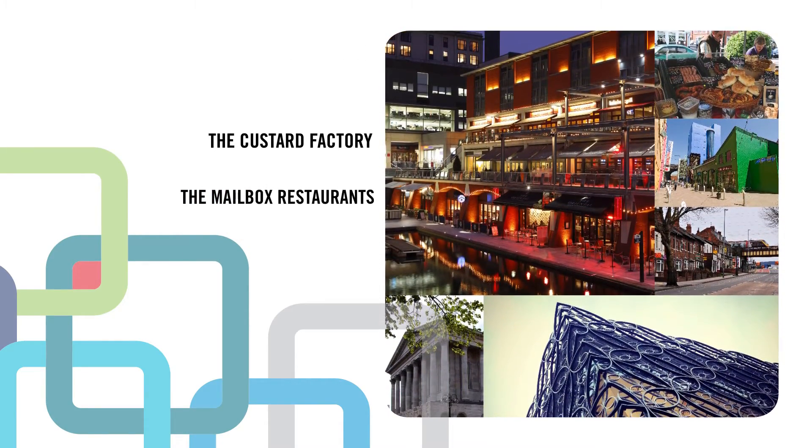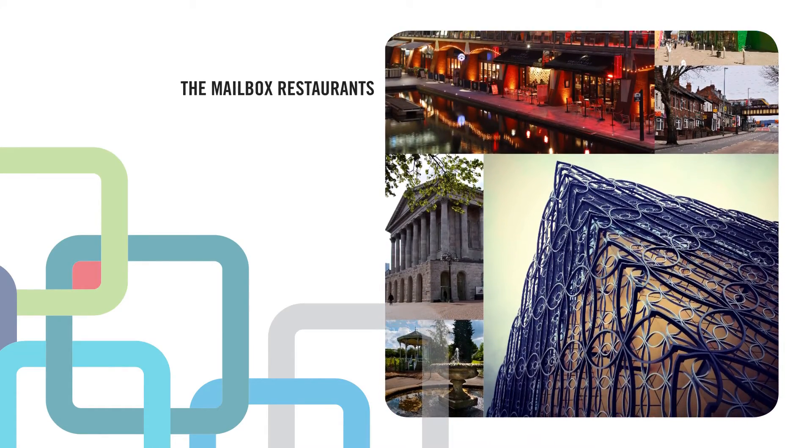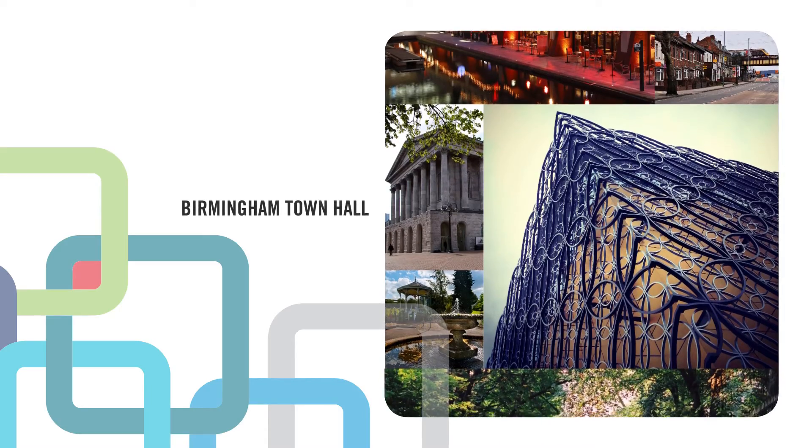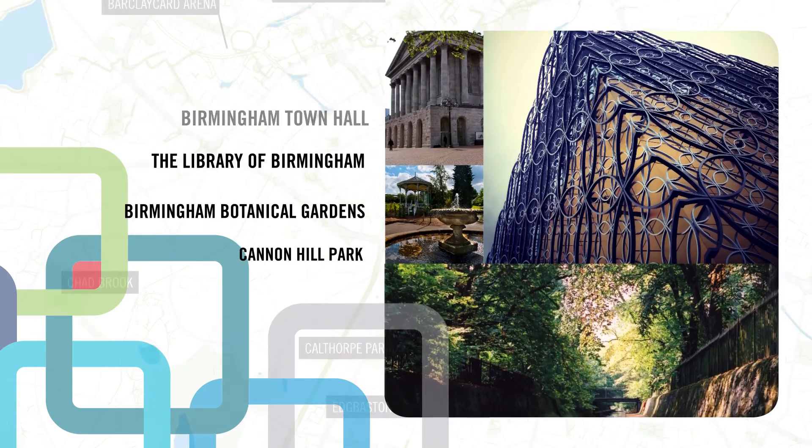Major venues like the Symphony Hall and Town Hall make Birmingham a hub for international cultural events. The Library of Birmingham is Europe's largest public library, housing a world-class collection of archives, photography and rare books.